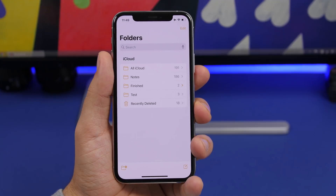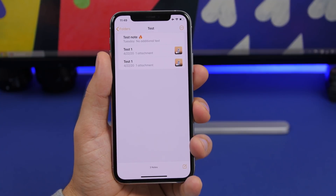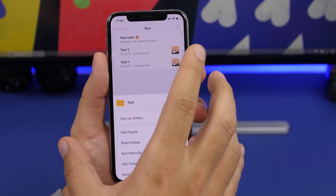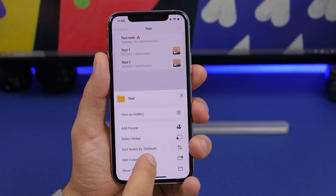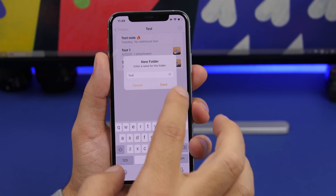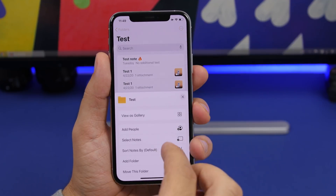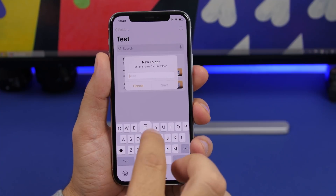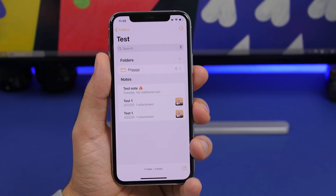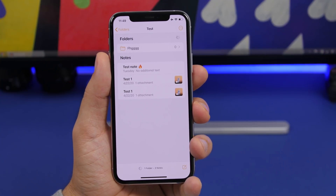In the Notes app on iOS 14 beta 1, if you go to a folder of notes, you now have the ability to create a new folder within that folder. You can tap and add a new folder, type a name, hit save, and now you have folders within folders — which is really cool.